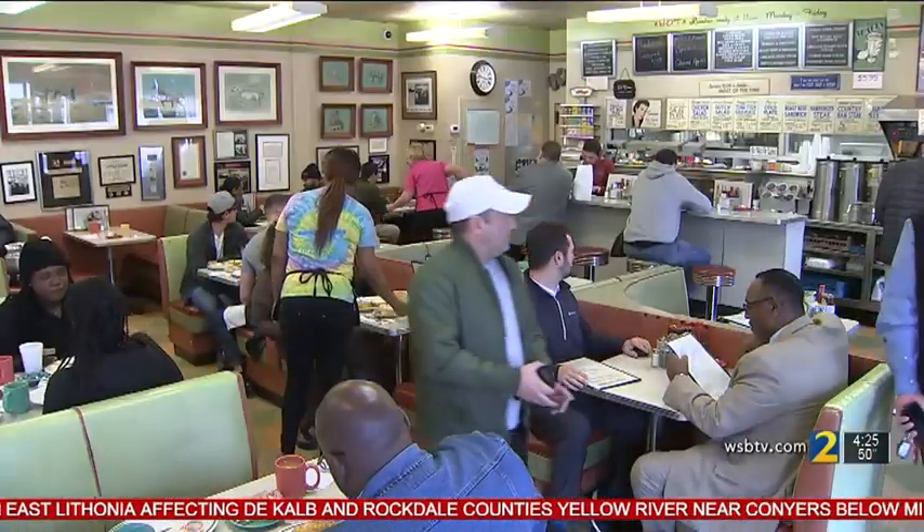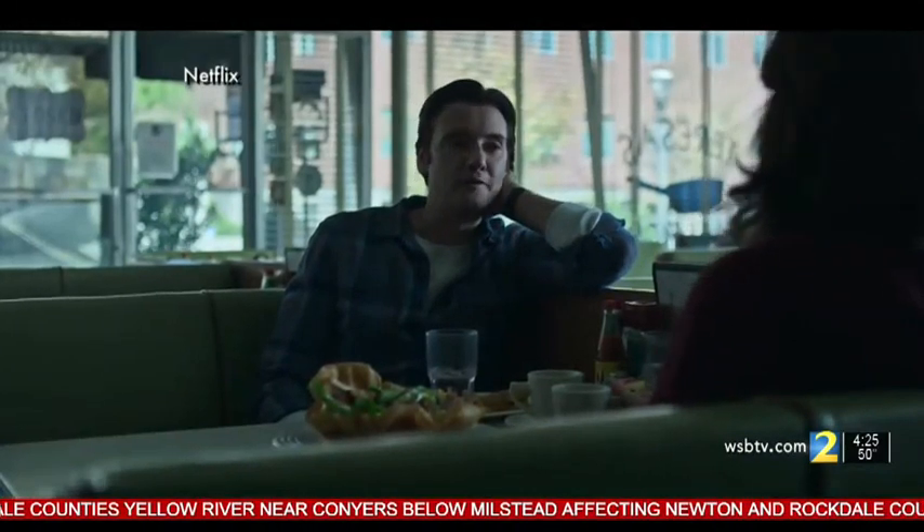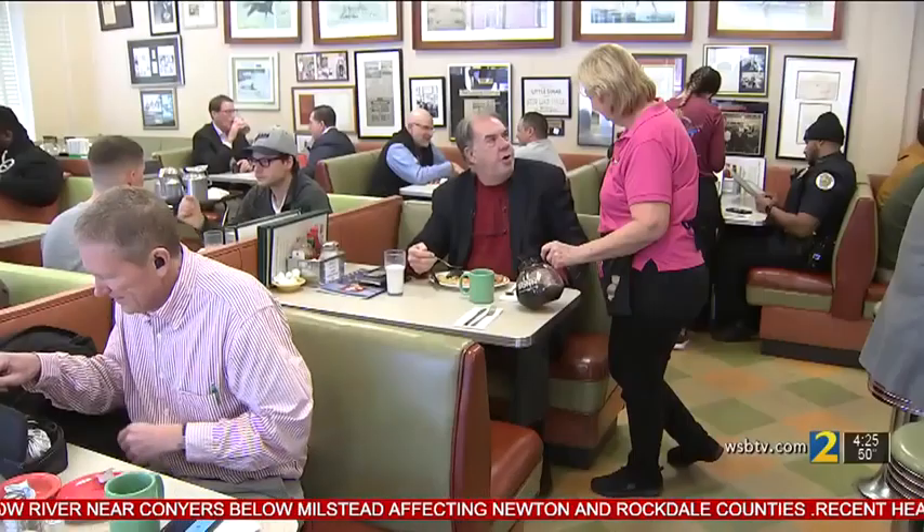Check any diner scene to see if it filmed at the popular Silver Skillet in Midtown. The restaurant is often used, like in this episode of Netflix's Ozark, because of its authentic look. As the owner puts it, they don't have to come in and make something look old — they are already old.